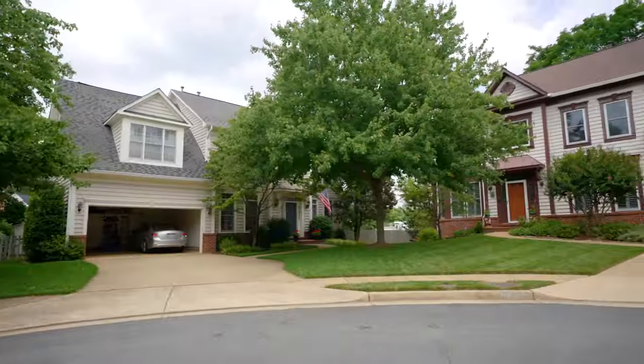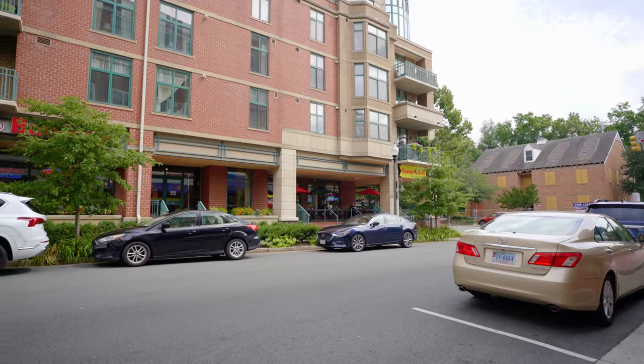If you are looking to move to Northern Virginia, Falls Church is a place you might be considering.